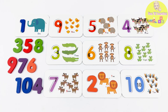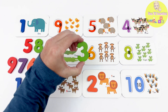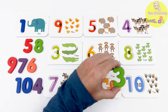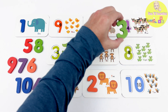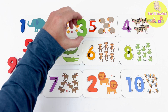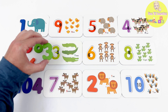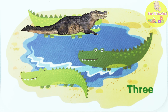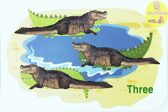Our next number is... the number 3! Can you help me find the flashcard with the number 3? Hmm, is this it? No, that's not it. How about this one? That's not it either! There it is! This flashcard has the number 3! This card has 1, 2, 3 alligators on it!